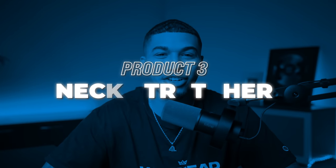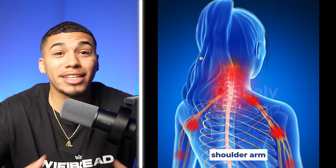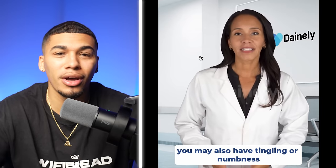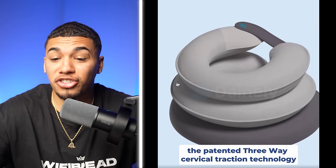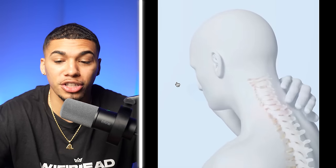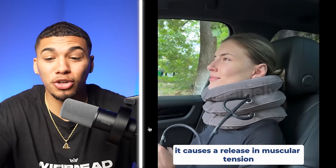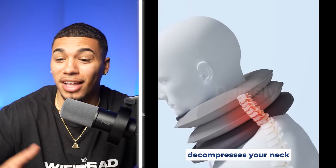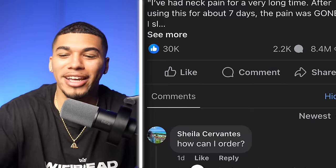Product number three is the neck stretcher. Out the gate, the ad starts by saying 'if you're struggling with neck pain,' targeting people with this issue and showcasing how the product solves it. It highlights features really well — this stretcher uses pad and three-way cervical traction technology to target your pain. With health products like this, you need to go overboard with features and benefits so people realize the product can do what they need. They showcase men and women using it, highlighting benefits like neck decompression, recovery aid, and improved blood flow. It's a really good advertisement, which is why you see 30,000 plus comments.